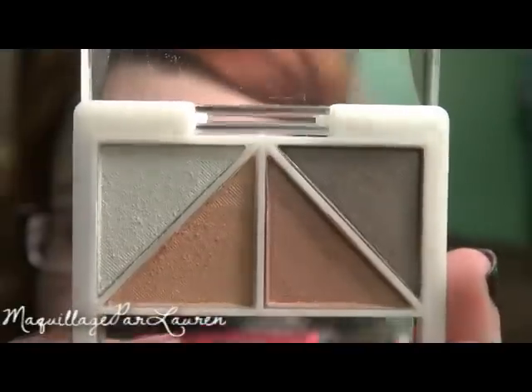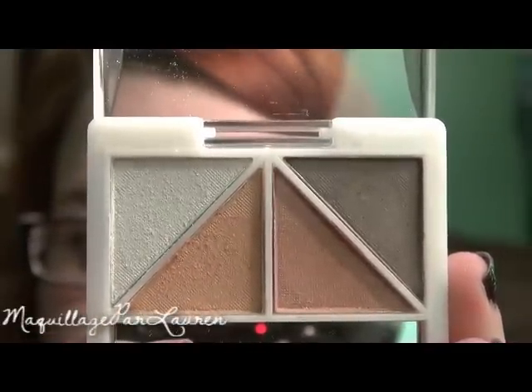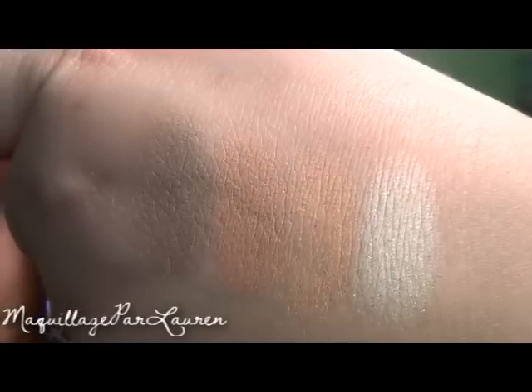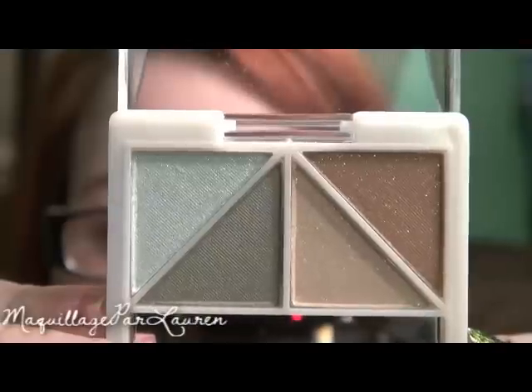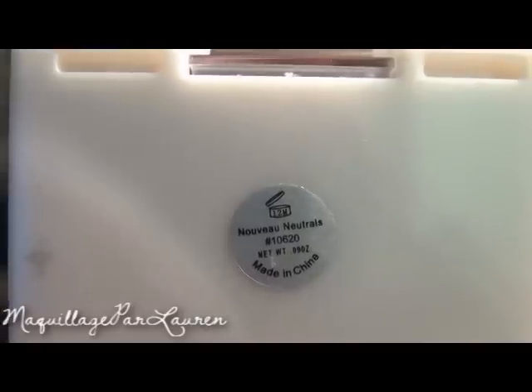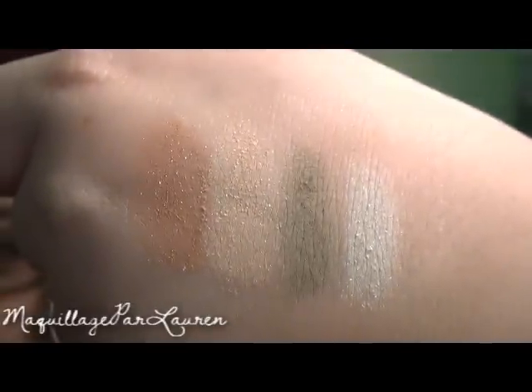The third one I got is called Ethereal and it comes with a light white color, two kind of skin tone peachy colors, and a darker taupe color. The fourth one I got is called Nouvelle Neutrals and it comes with a minty white, a khaki green, a shimmery tan, and a light clay.